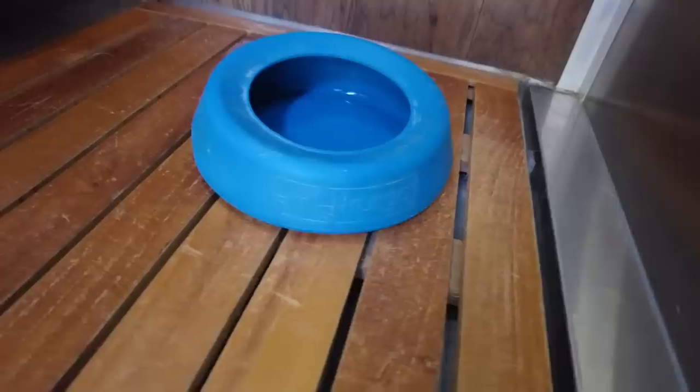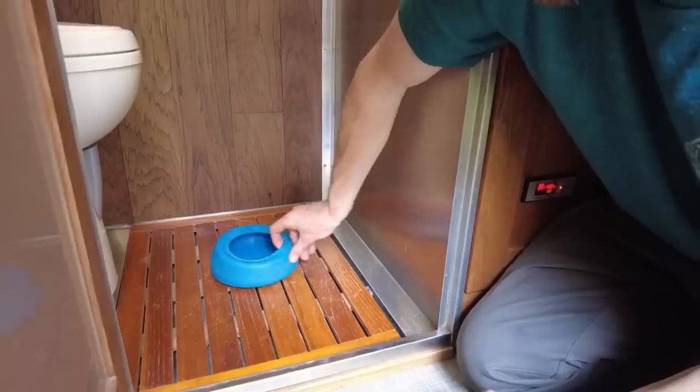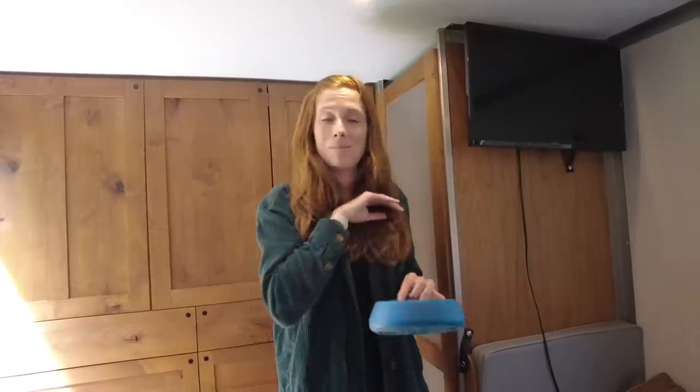A game changer for having dogs in a camper is this spill-proof water bowl. It's silicone so if it drops on your foot it doesn't hurt. It has a lip that curls over so even when Riley drives fast on bumpy roads the water doesn't slosh everywhere. We can keep it anywhere in the camper, but we've found the best place is in the shower — we leave the bathroom door open so the dogs can make as big a mess as they want and it drains through the floor.